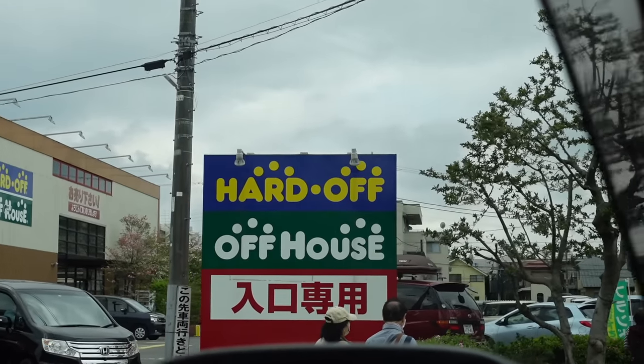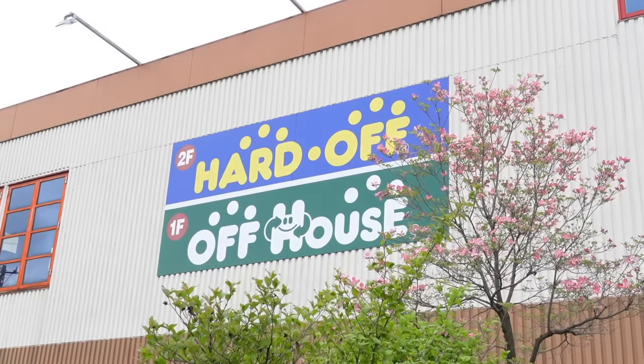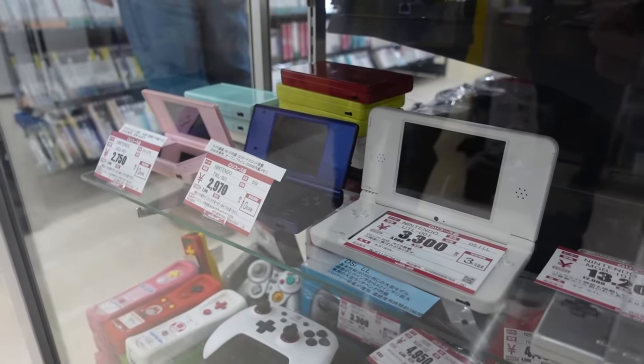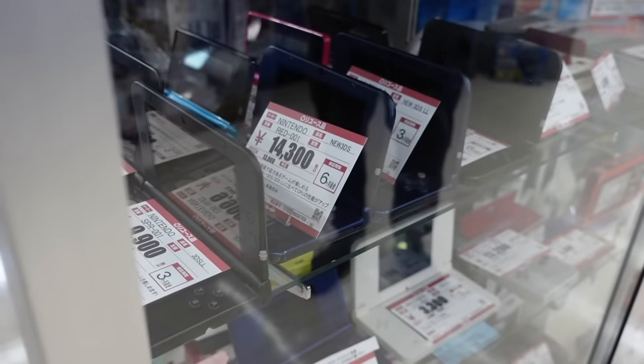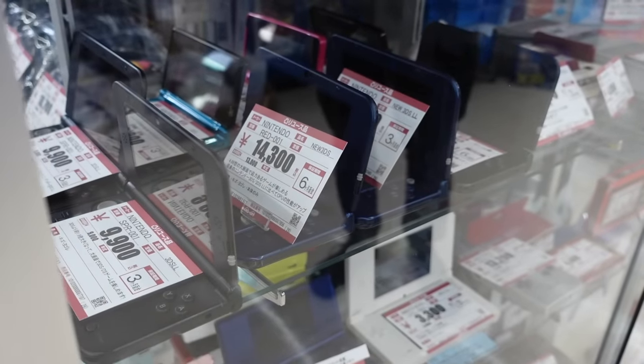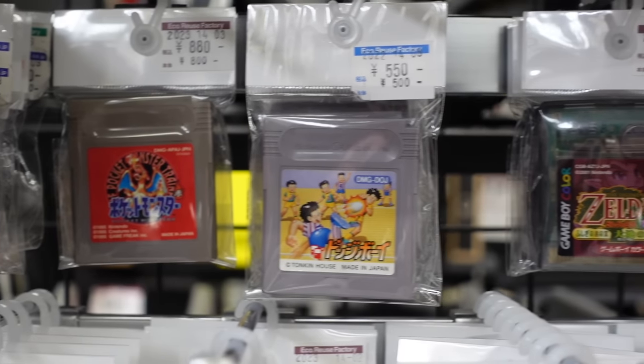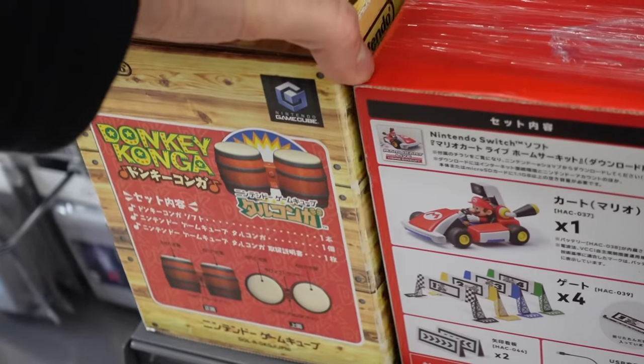Not long after stepping off the plane, we found the first Hard Off. Hard Off is a chain of second-hand stores which are all over the country. It's anyone's guess as to what you'll find in these shops, but they seem to sell literally anything. Gaming is huge everywhere in the world, but in Japan, it seems to be bigger, so the game sections in these shops were just overflowing with amazing stuff.